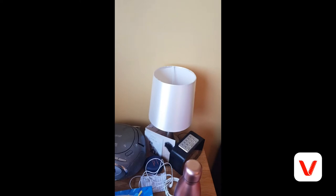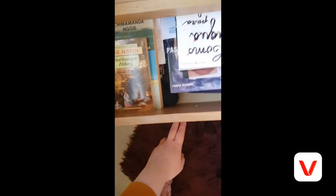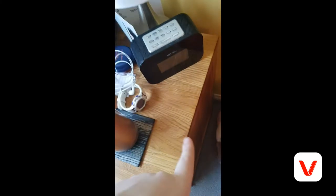The lamp is from Ikea or Next, I think. These chest of drawers are from Furniture Land. In here I keep all the books I need for my studies, and in the other drawer I have diaries, university stuff, and I usually keep my slippers down here. These slippers are from Next — the most comfortable things ever!